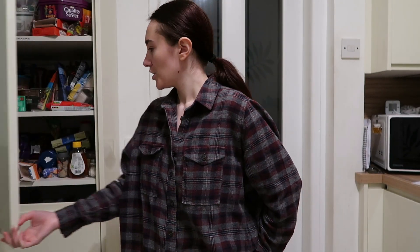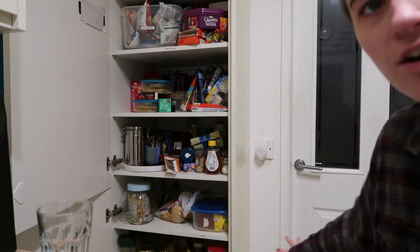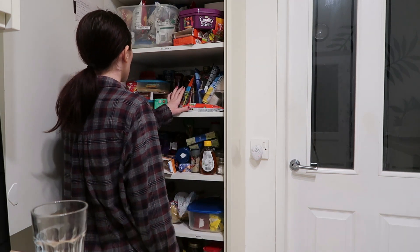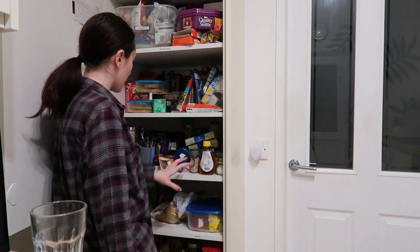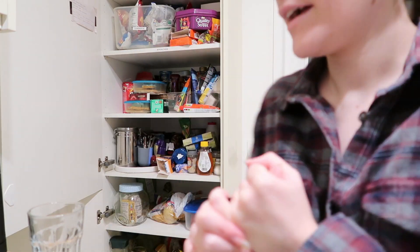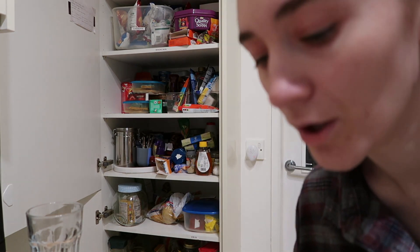I am so sorry for all the noise, but I need the extractor fan running while I'm cooking. This is the cupboard in question — you can see it's not got much order. This bottom shelf is the one I actually want to start with because it's the one that annoys me the most.